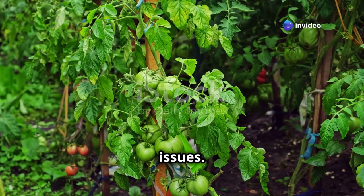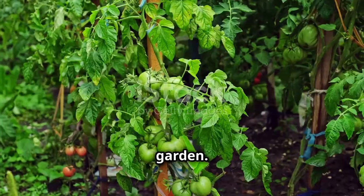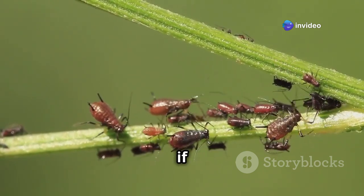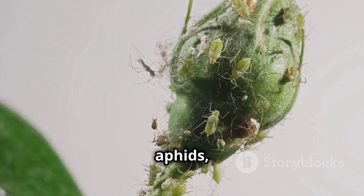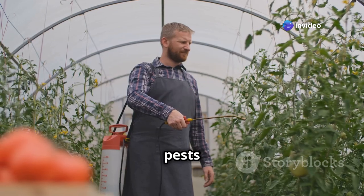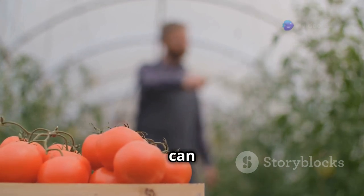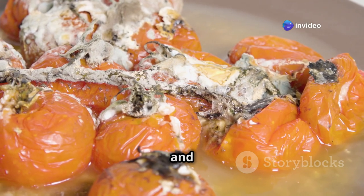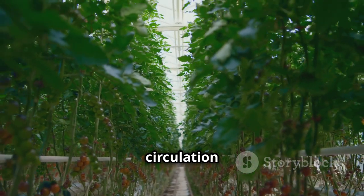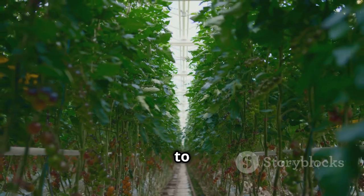Even with the best care, tomato plants can sometimes encounter issues — from pests and diseases to environmental stressors. Keep an eye out for common garden pests like aphids, tomato hornworms, and whiteflies, which can weaken plants by sucking sap, chewing leaves, or spreading diseases. Handpick larger pests, or use insecticidal soap or neem oil for infestations. Regularly inspect your plants to catch infestations early. Fungal diseases like early blight and powdery mildew can also affect tomato plants — provide good air circulation by spacing plants properly and treat with an appropriate fungicide if necessary.